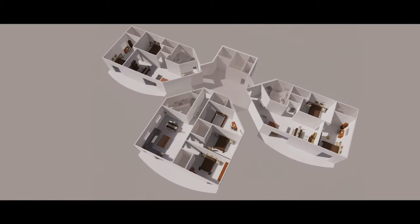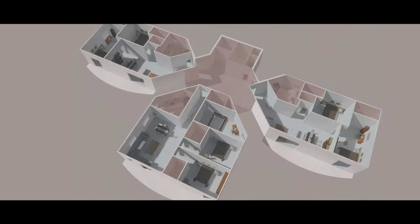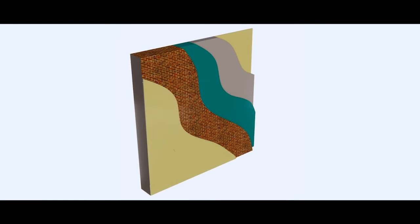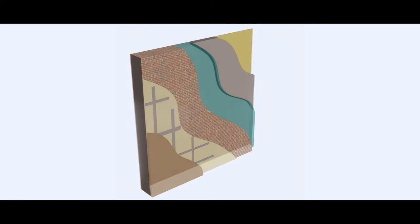A water-cooled BRF system is provided for HVAC, which leads to energy savings of 30%. Cork cladding has been used for the external wall, which has a negative global warming potential. This led to an 86% reduction of carbon emissions from the base case.